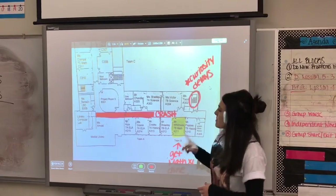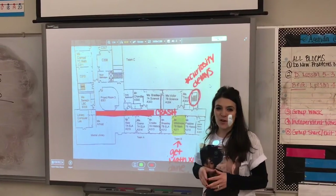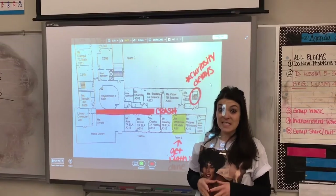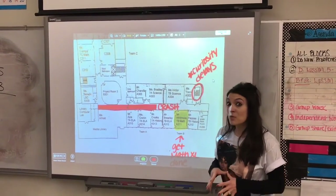Once you get upstairs to the 6th grade floor and you make your way past the 6th grade project room connector, traffic eases out there. C-wing looking pretty good.